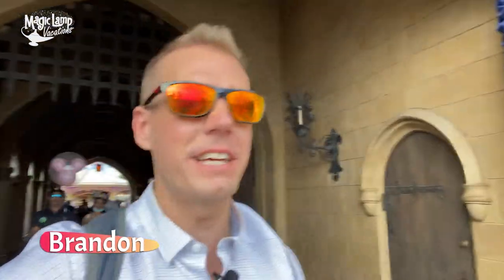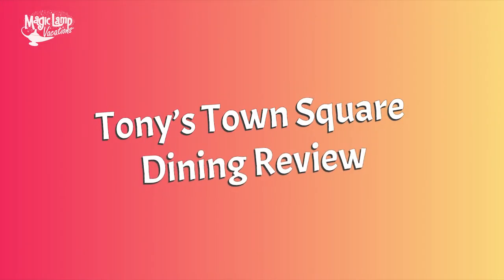Hey everybody, it is Brandon and we are headed over to Tony's Town Square restaurant for dinner. We've been at the Magic Kingdom all day today, checking out all the new 50th stuff. You can watch that full video about all the 50th stuff right up there. But this is going to be a dining review at Tony's Town Square restaurant at the Magic Kingdom at Walt Disney World Resort.